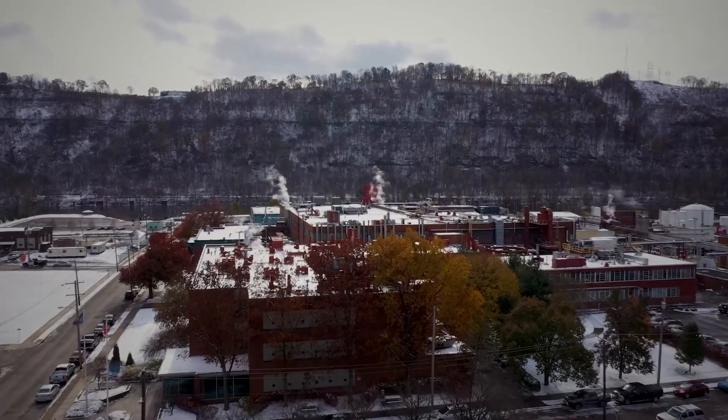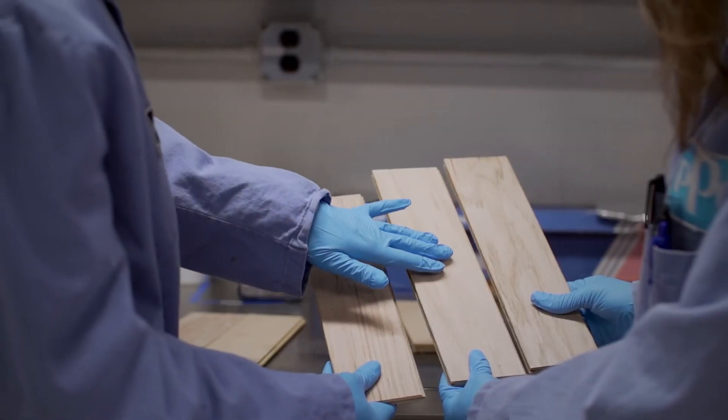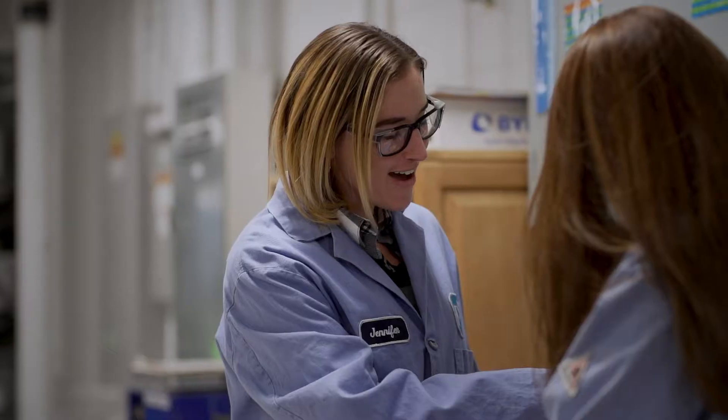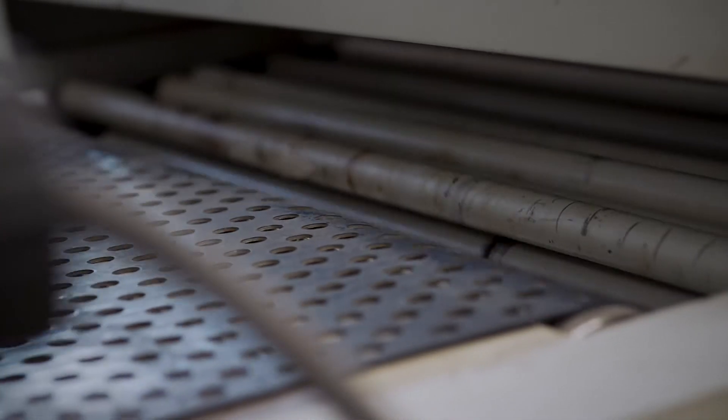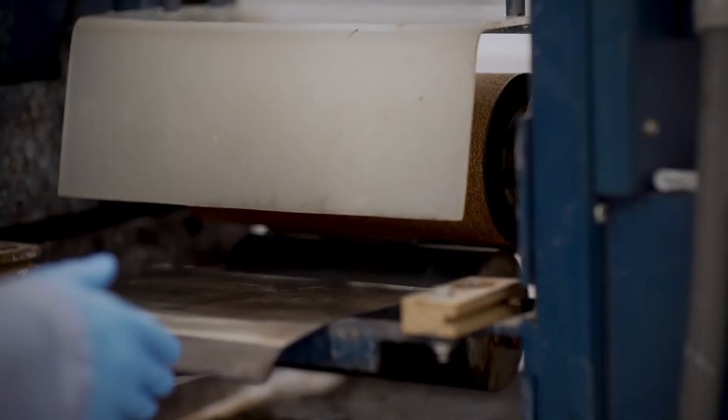Our PPG Springdale facility is world class. We have an amazing color expertise there to take your vision to reality, and the amount of resources, innovation, and R&D to bring that story to life is right in that single place.